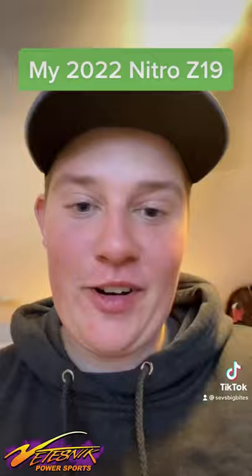Well guys, it has in fact been a minute since I posted a TikTok, but you guys are not going to want to miss this one. So just recently, my brand new 2022 Nitro Z19 came in today. I'm going to show you a few pictures. I am so excited to show you guys this.